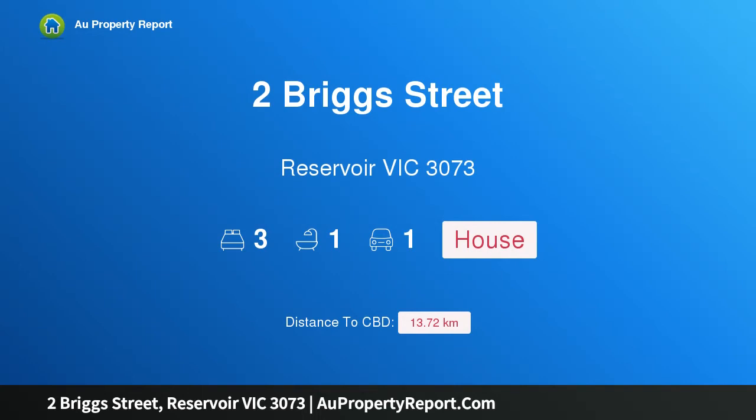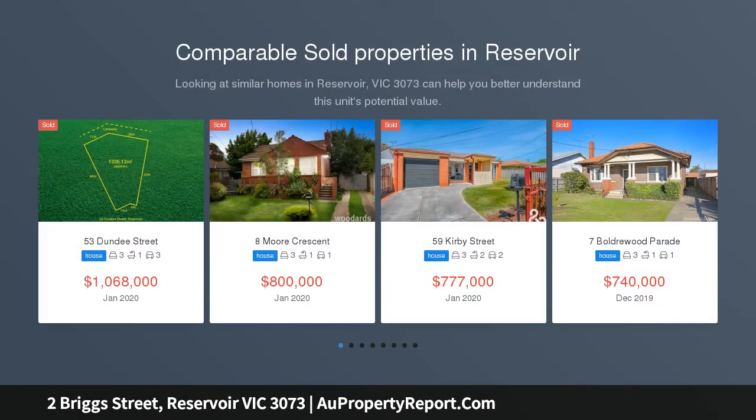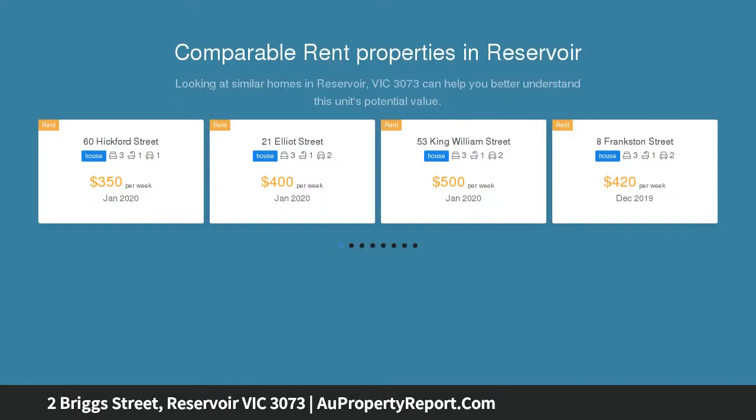Hi, I am glad to introduce Property 2 Riggs Street, Reservoir Victoria 3073. Feel right at home, presenting an immaculate low-maintenance modern home with a private courtyard perfect for entertaining, combined with close proximity to public transport, schools, parklands, and the freeway — a must-see for the serious homeowner or investor.